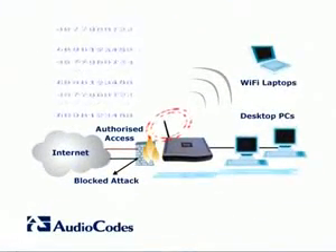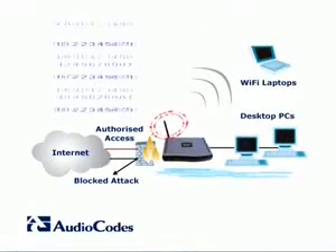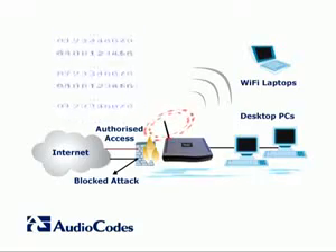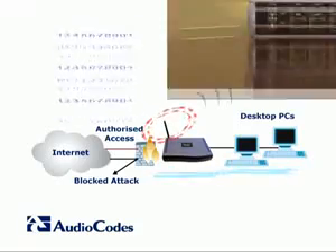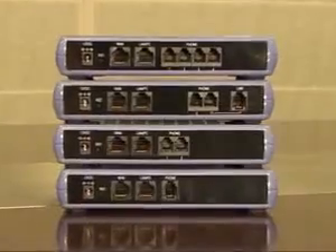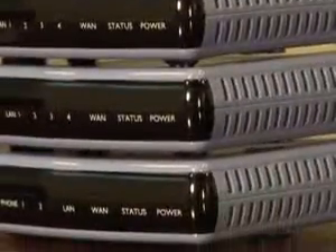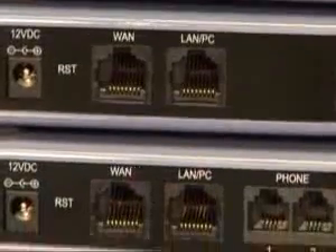The MP2X3 has a built-in data router with a stateful packet inspection VoIP-aware firewall. One of the important features of the integrated router is a sophisticated quality of service traffic shaping mechanism with the ability to ensure superior voice quality by giving priority to voice packets over data packets. This feature is widely used by service providers in voice over broadband deployments.